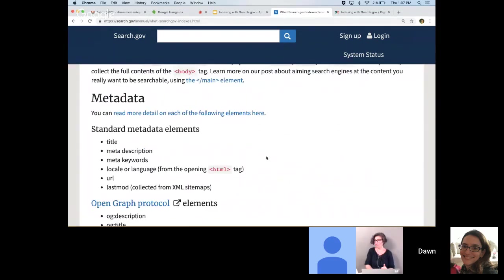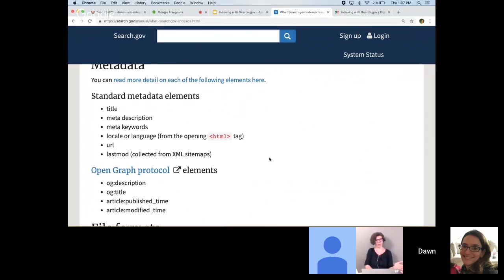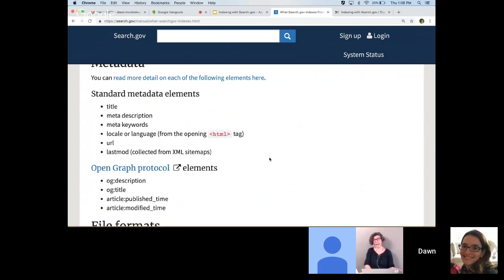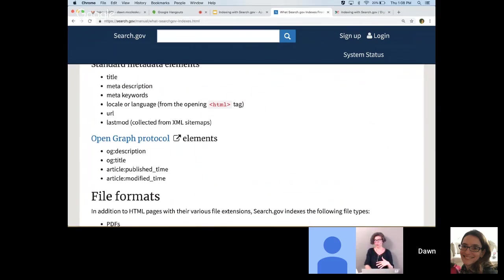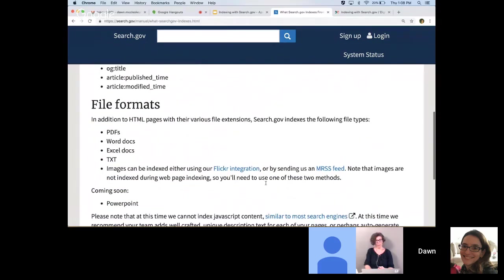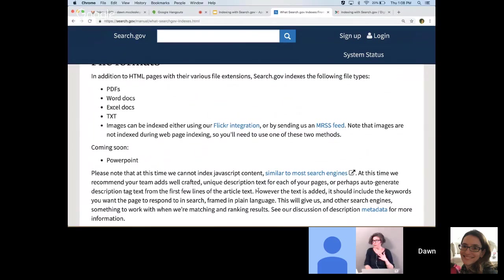We also collect a bunch of metadata, including standard elements and open graph protocol elements. We chose the open graph elements because we found they were most commonly implemented across government already, and they're easy to include via plugins for various content management systems. If you know you have open graph elements, it would still be good to check on them, because sometimes sites post a few fields but not the date fields. We collect all the standard file formats, but at this time we can't index JavaScript page content. Google is still the only search engine with good indexing coverage for JavaScript content. So if you have pages displaying content with JavaScript, we recommend you pay extra attention to the description metadata in the head of your pages and make sure those descriptions include the keywords you want the page to be searchable for.